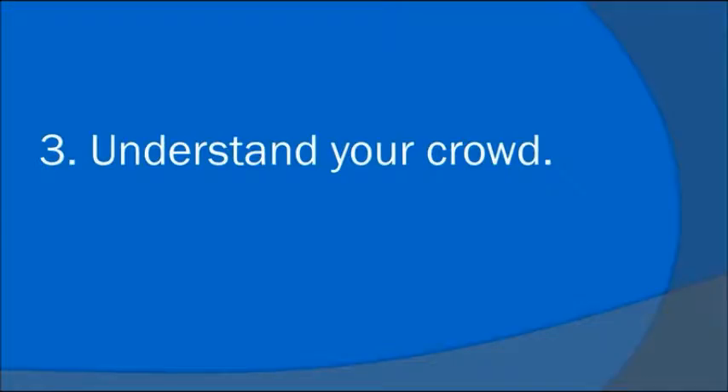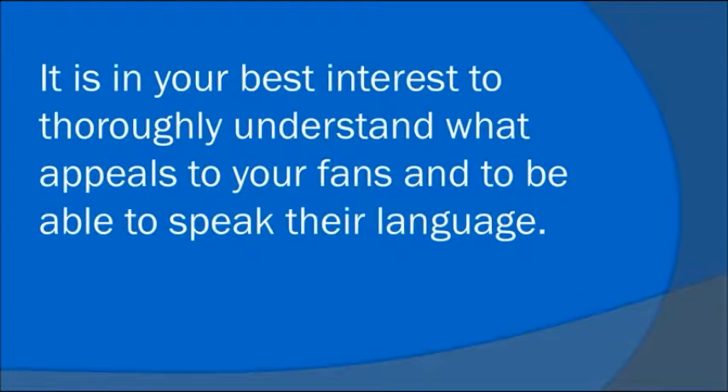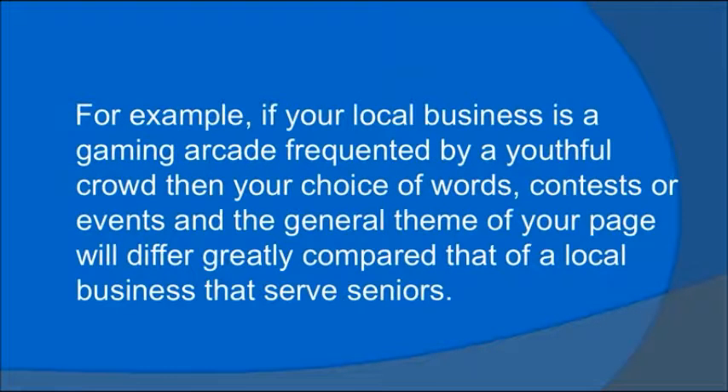Number 3: Understand your crowd. If you've done your research, you'll have a fan base with very specific demographics and personality traits. It's in your best interest to thoroughly understand what appeals to your fans and to be able to speak their language. For example, if your local business is a gaming arcade frequented by a youthful crowd, then your choice of words, contests, or events and the general theme of your page will differ greatly compared to that of a local business that serves seniors.